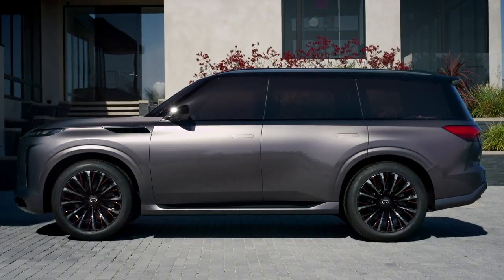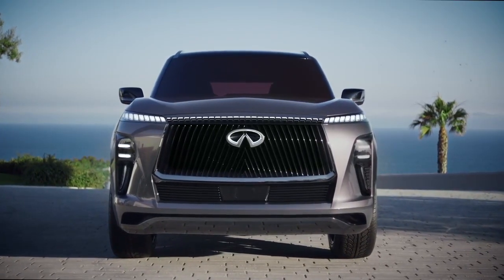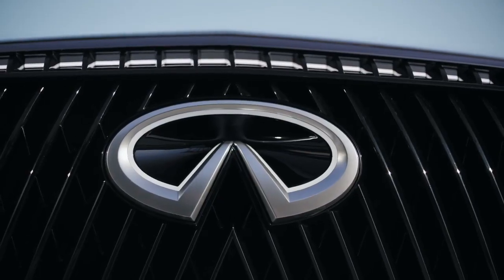Hello, my name is Vince Burlap, and today we are looking at the new Infiniti QX Monograph concept. That's quite a mouthful for what is basically a preview of the next QX80.